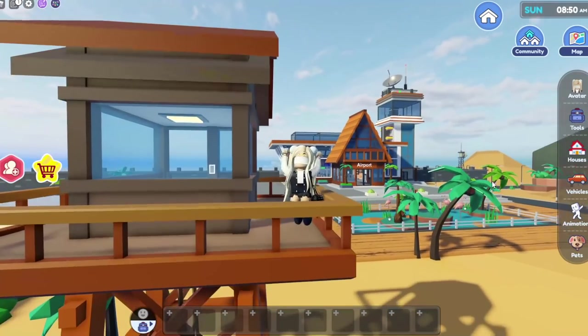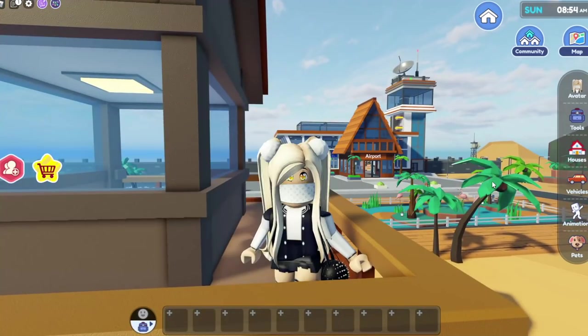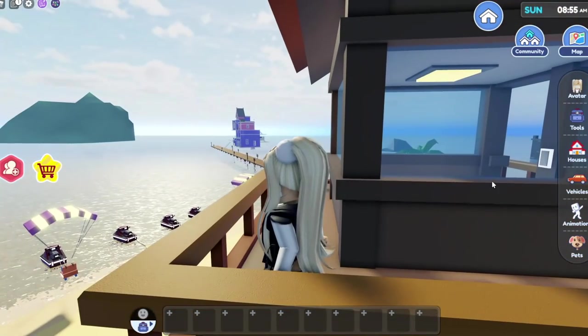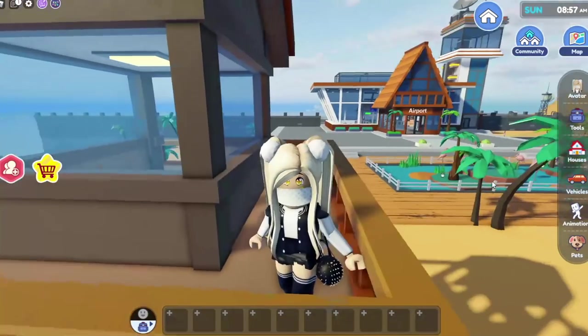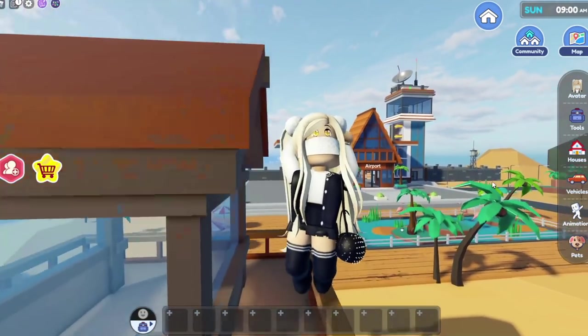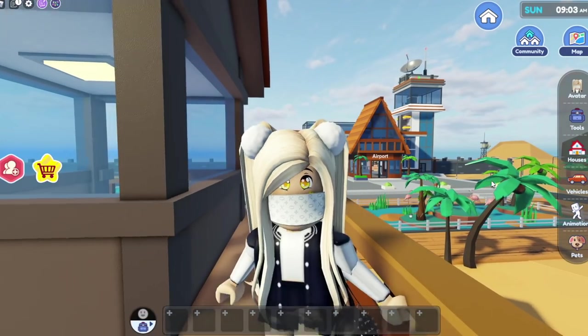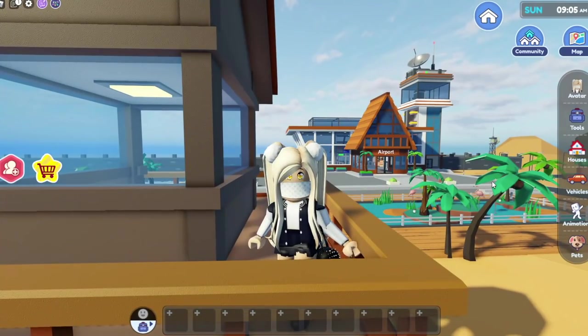Hey guys, welcome back to Ours a Girl! I'm back in Libtopia today because I came to Dream Islands and I found a new house. I wanted to explore it, but I figured you guys would get mad if I didn't do it with you, so let's go check it out.